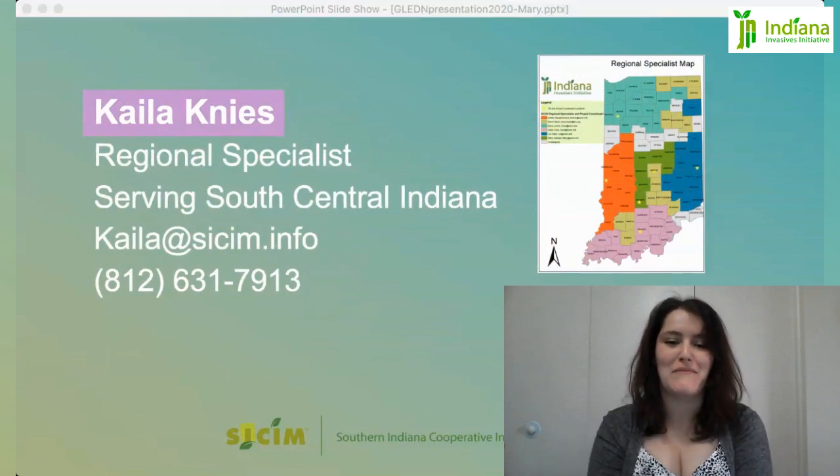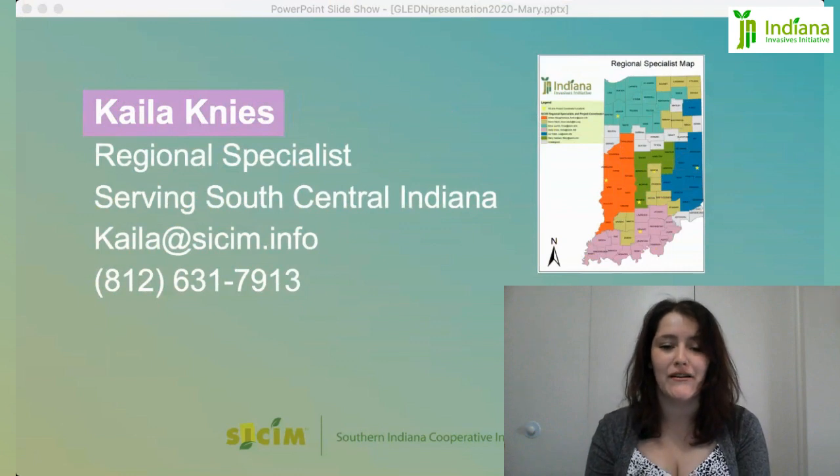I'm Kayla Kinese, your Regional Specialist in the Southern part of Indiana — that purple region there. My office is located in Paoli, Indiana. And my least favorite invasive is Winter Creeper.